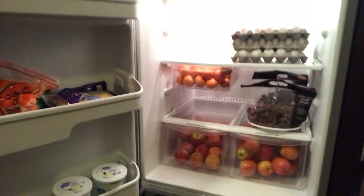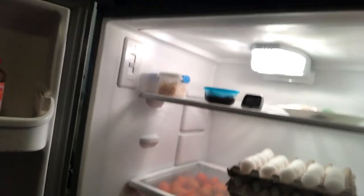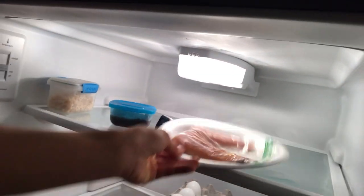So here is the first one, and here is the second one. For the first one, I have all this stuff — mostly fruits: apples, oranges, grapes, and eggs, rice, defrosting some salmon.